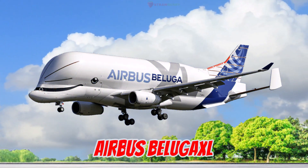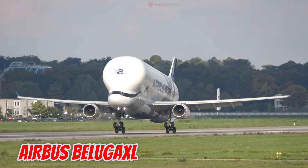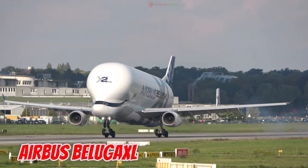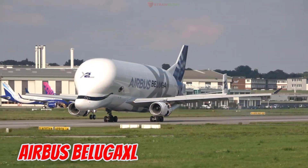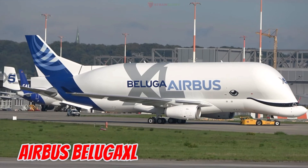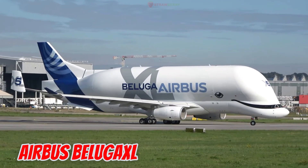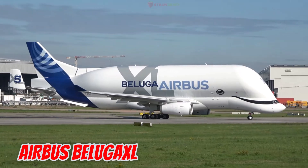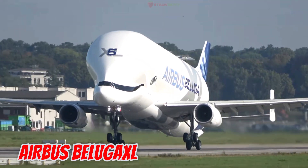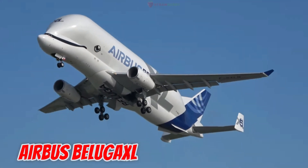This is the Airbus Beluga XL, unveiled in 2018 in Europe. It is 63.1 meters long with a 60.3-meter wingspan, offering 30% more cargo space than the Beluga ST. It can carry up to 51 tons and is easily recognized by its painted smiling whale face.